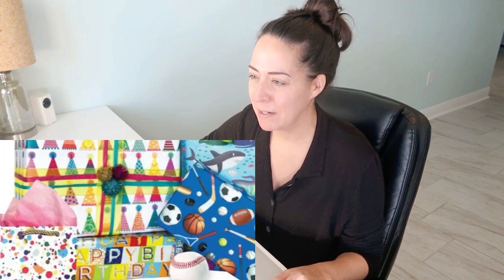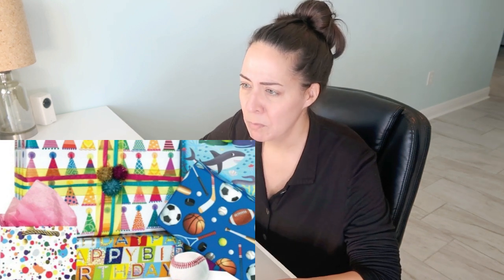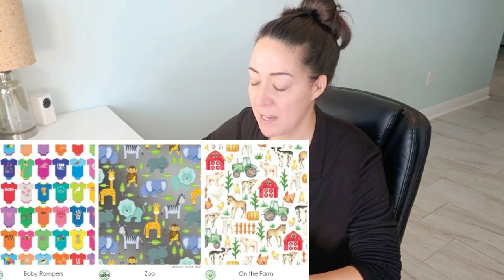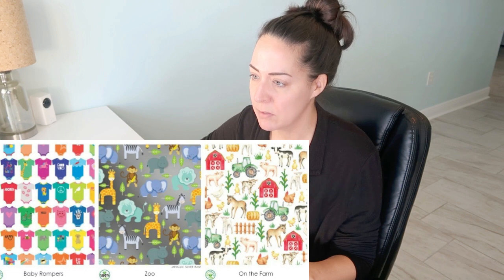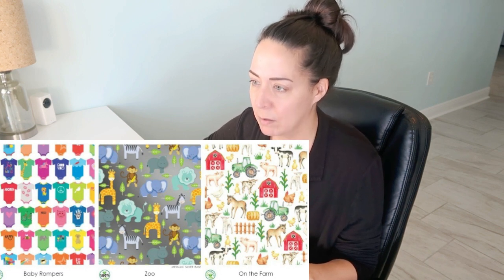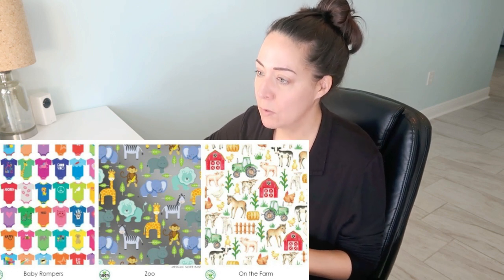The splatter print — whose idea was that? That was a miss. Do not like the splatter print; maybe for an art store. Would you order the splatter print? Very anti-splatter print right now. Baby rompers — cute. I like that they didn't use a onesie because that is used all over the place and copyrighted. It's like not classic rompers — more high five, peace sign rompers. Zoo — cute. On the farm — this again was a print last year that they didn't bring to tissue paper until now, and I'm so glad. So cute; the pigs are just adorable.